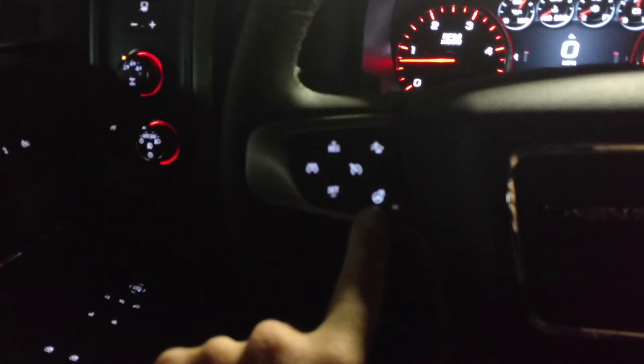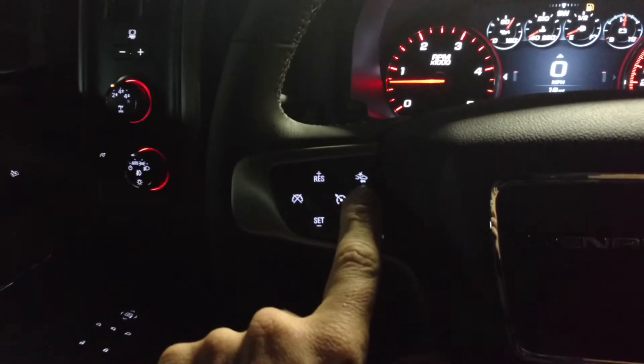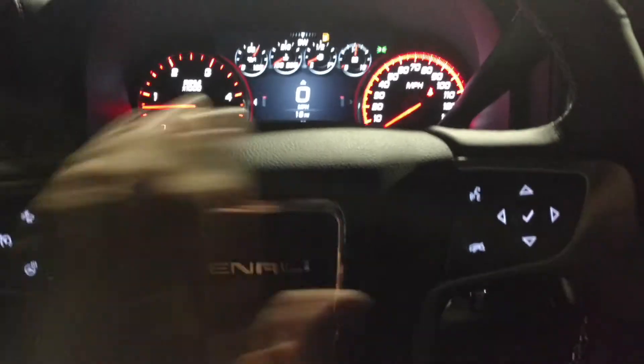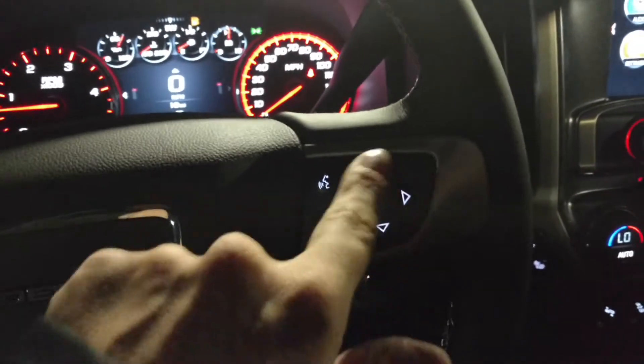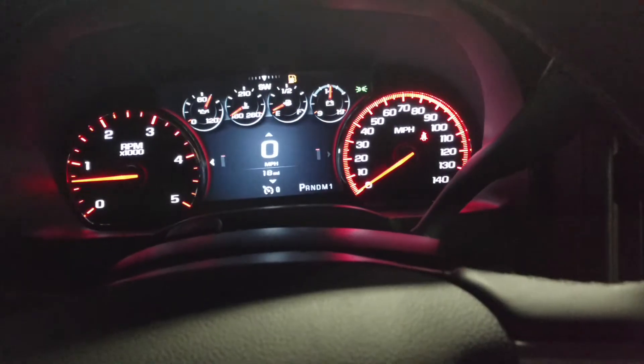Memory seats, power everything. Here's your cruise, your heated steering wheel, forward collision alert, of course your horn. Your Bluetooth right here — this controls the driver information center in the middle.